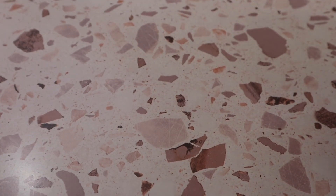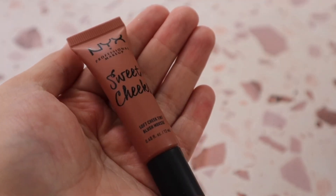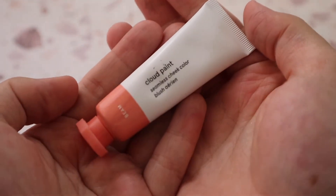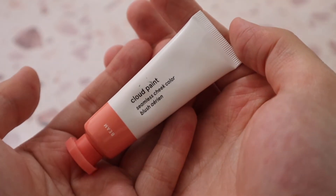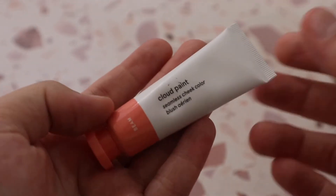I also have the NYX Sweet Cheeks Soft Cheek Tint in shade Nude Tude — a really beautiful liquid blush formula and a beautiful color for fall. Then I have the Glossier Cloud Paint in shade Beam — my sister got it for me for my birthday. I haven't tried it yet; it's a beautiful peachy color I'd probably prefer for summer.